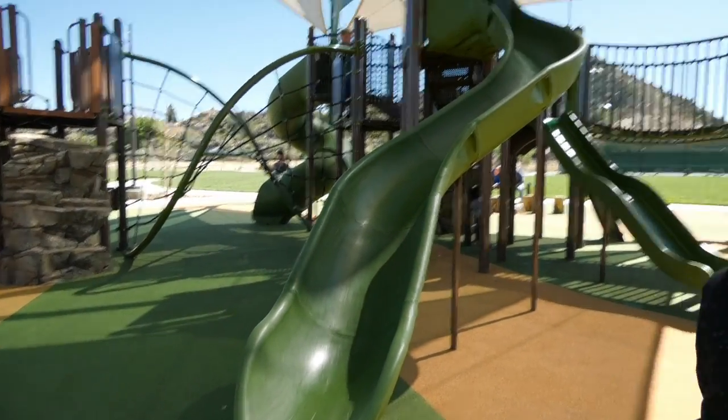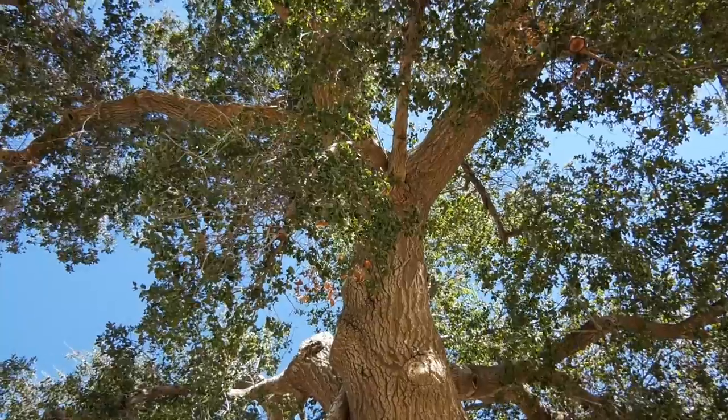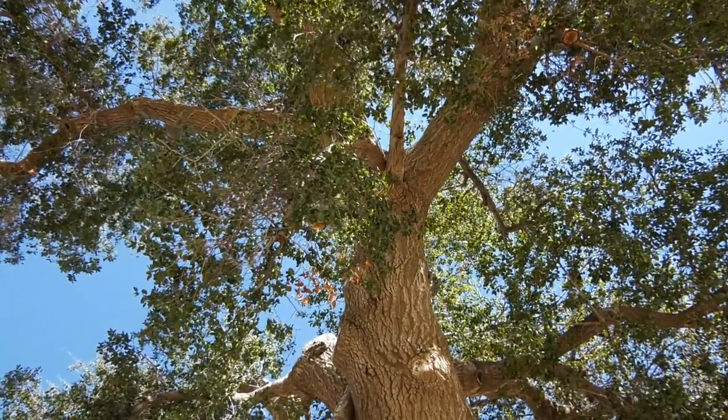The design team always knew where they were going to build the park. Even dating back to 2005, the local oak trees made it obvious where to build the park. From day one of our involvement with this land, going back to 2005, these oak trees told us where to locate this park.